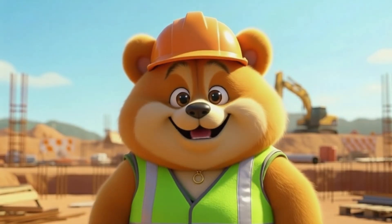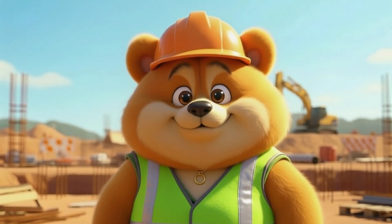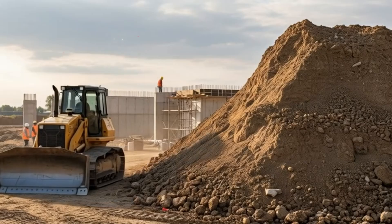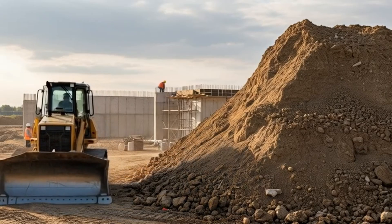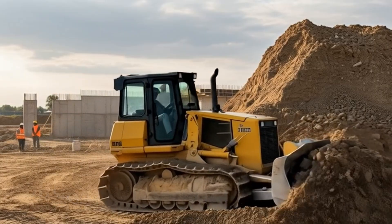Once the excavator has done the heavy digging, it's time for the next machine to push and move the earth around. Bulldozer. Meet the bulldozer, the earth mover. It pushes dirt, clears rocks, and even shifts small trees out of the way.